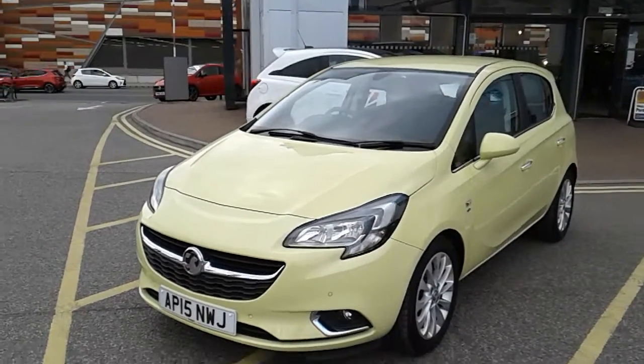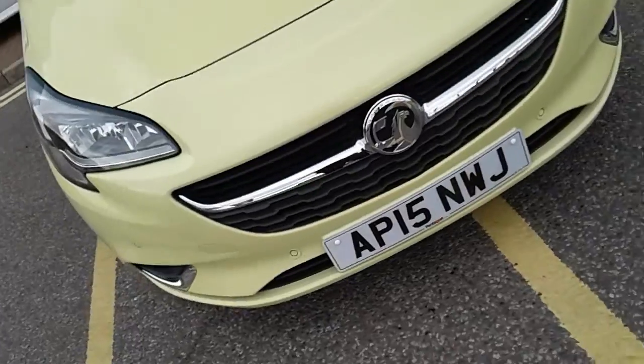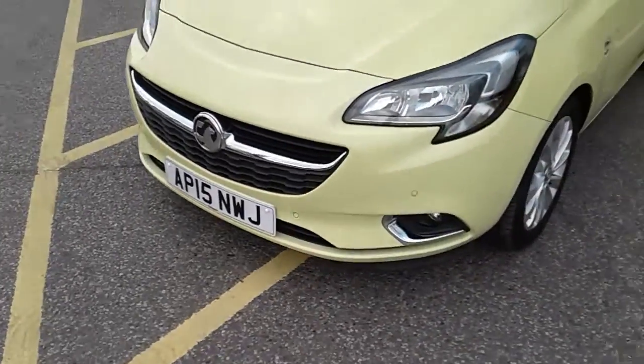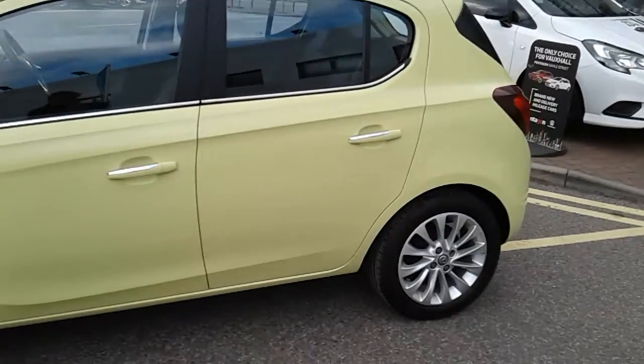I'm just going to take you on a quick walk around the car now to show you some of the features of this Vauxhall Corsa. If you have a look along the front bumper of the car you can see that the car does have front parking sensors. It does also have rear parking sensors which I'll demonstrate around the back of the car. The car itself is finished in yellow and you do have 16 inch alloy wheels on the car as you can see just here.